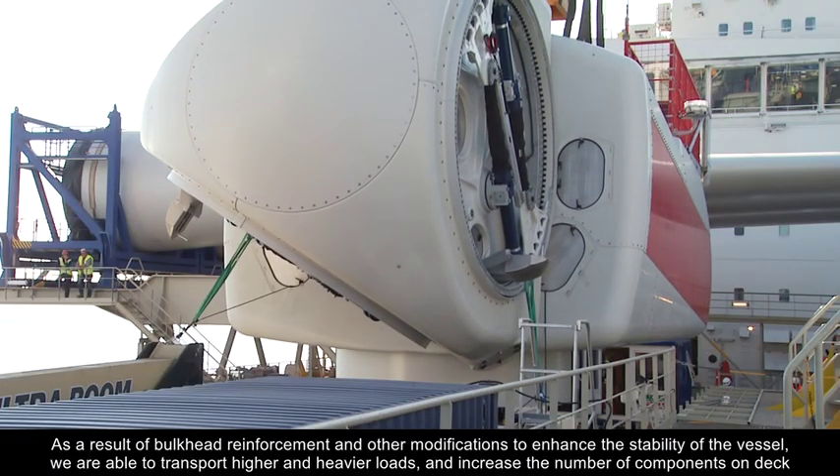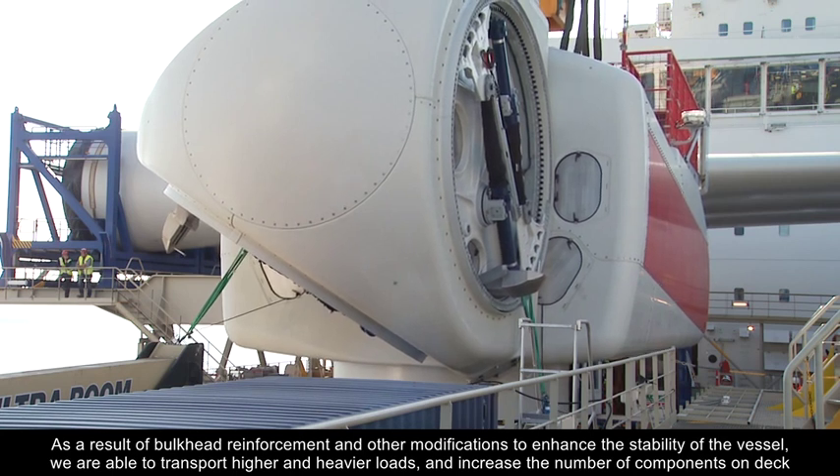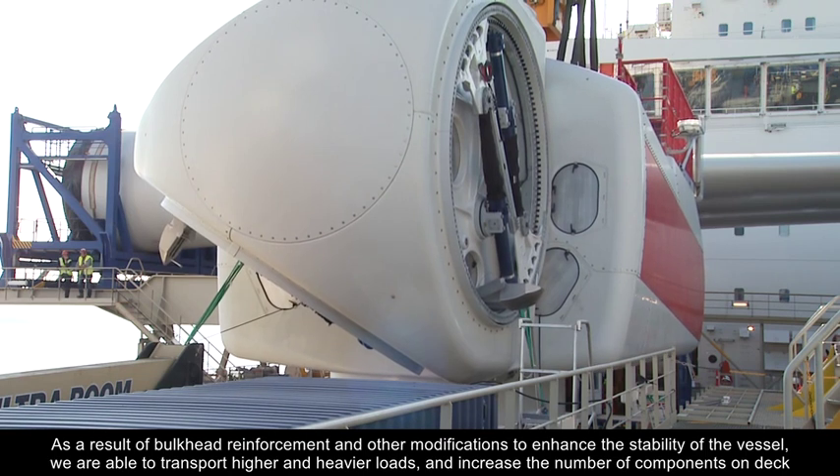As a result of bulkhead reinforcement and other modifications to enhance the stability of the vessel, we're able to transport higher and heavier loads and increase the number of components on deck.